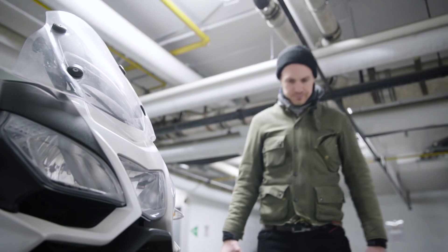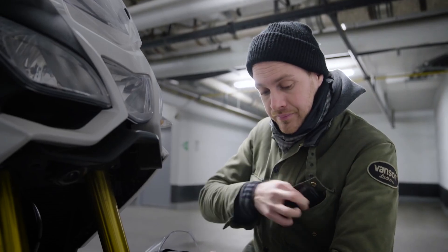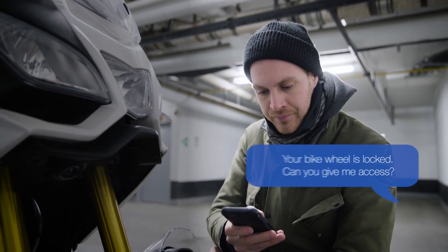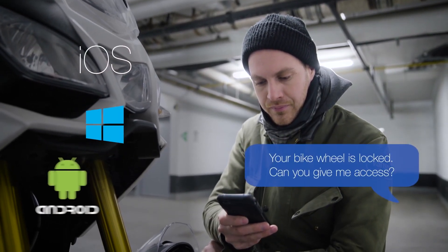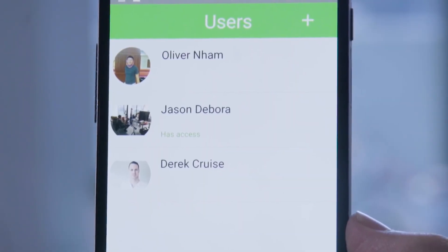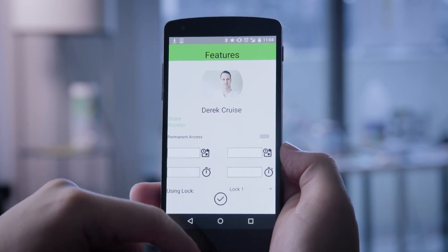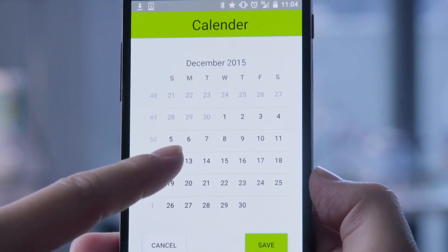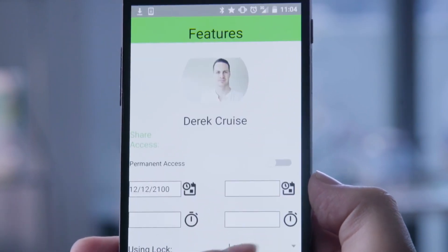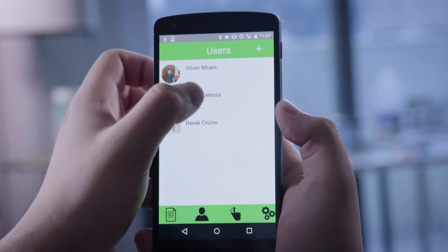But what about the times when you need to share access? Don't worry — we have you covered with the TapLock app, compatible with iOS, Windows, and Android. Using only your smartphone, you can grant anyone access to your lock from anywhere in the world. Up to 100 fingerprints can be stored. The time, location, and duration of access can even be customized. When you want to revoke access, do it with just a tap.